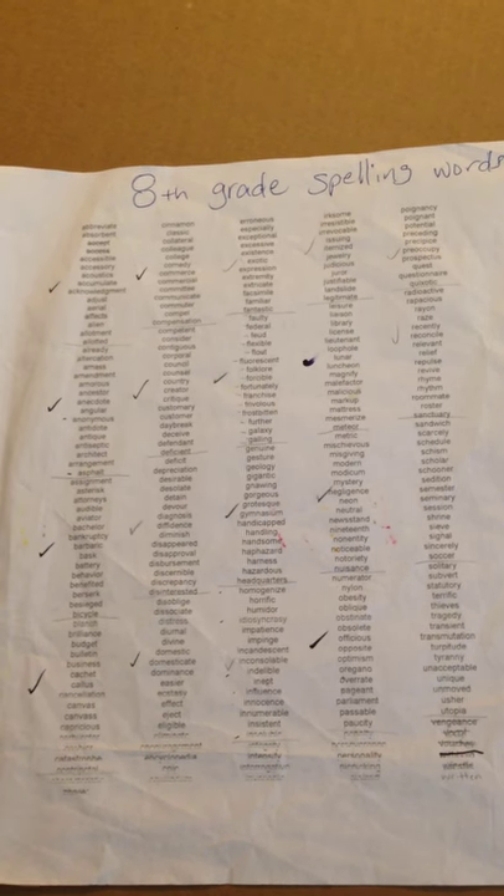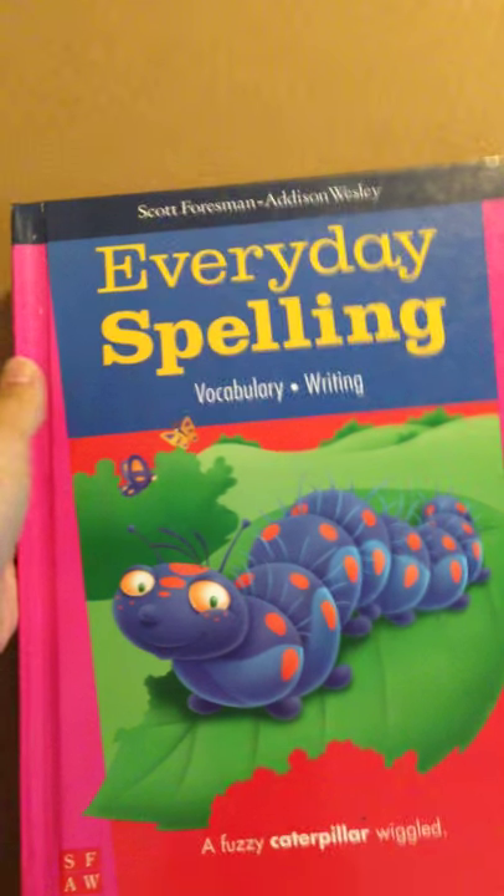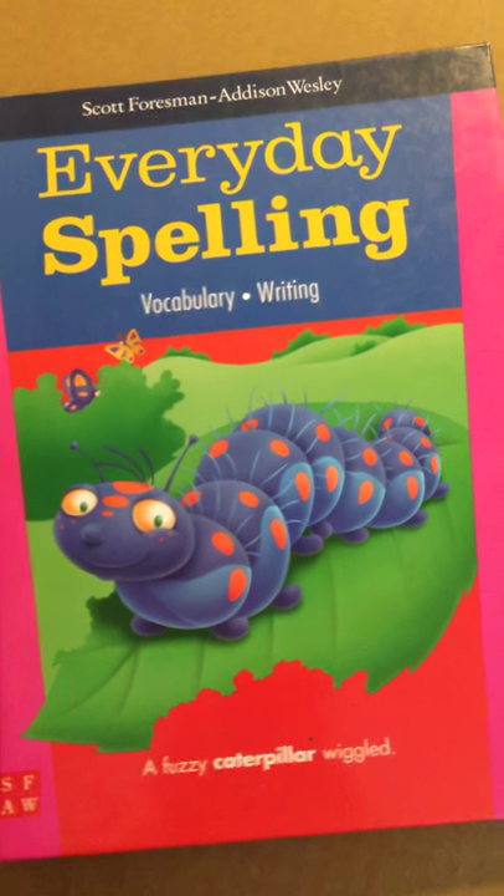Last year I did Spelling 1 with my son, and this year he'll do Spelling 2 through Seton. Then next year, depending on how this year goes — because if he's getting bored with the same old same old — we may vary and go to this one, just to give him something different. But I don't really have a favorite.